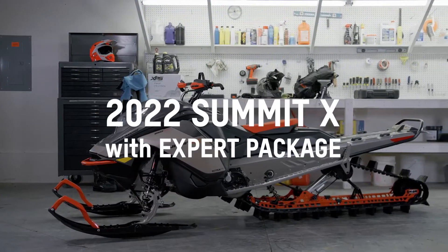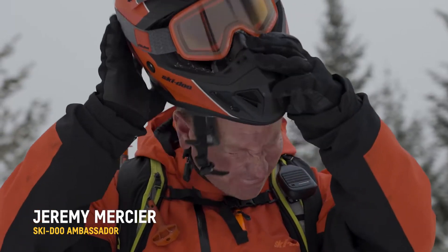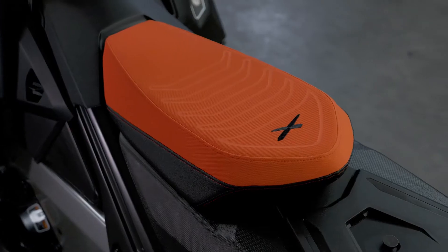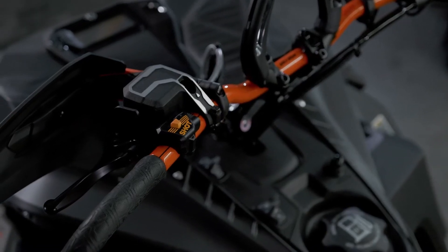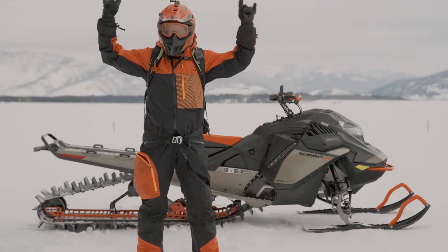The Ski-Doo Summit X Expert Package is literally the most mountain-specific snowmobile ever built. Being able to narrow your ski stance, have a shorter seat, a shorter tunnel, shot start, a factory turbo that just needs gas and oil — every little detail on this machine is perfectly executed.